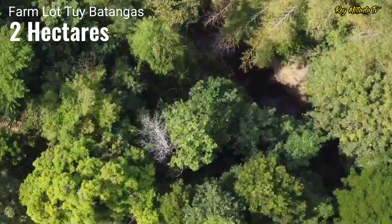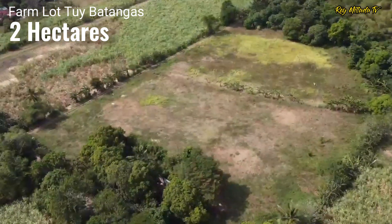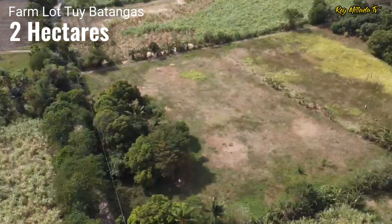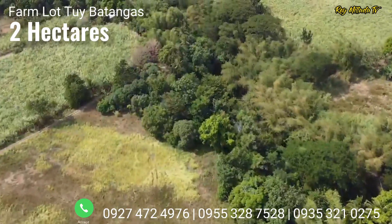This property is flat (patag). It has existing planted mango trees, banana, and mahogany trees. It has a nice flat area because this used to be a sugarcane farm (tubuhan).